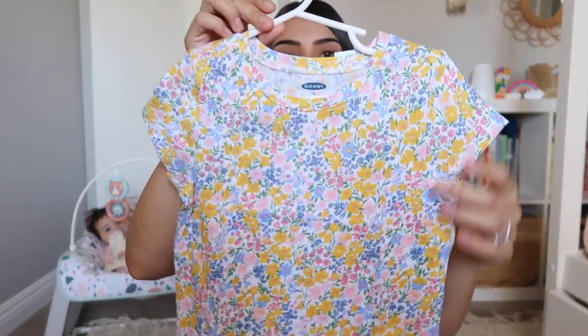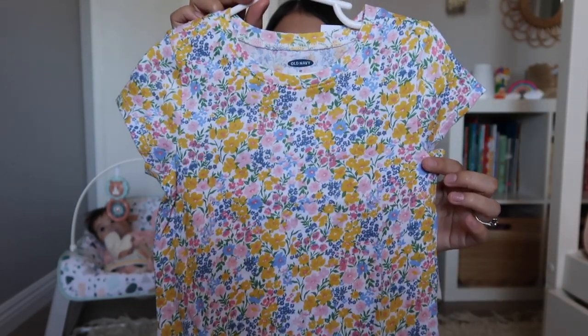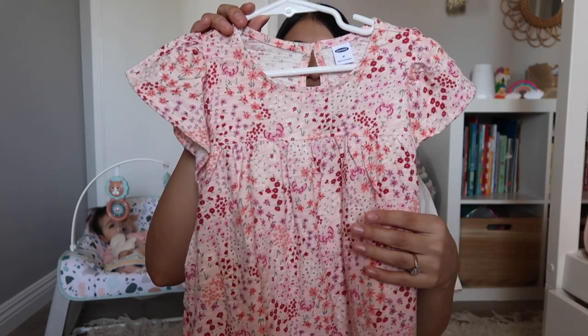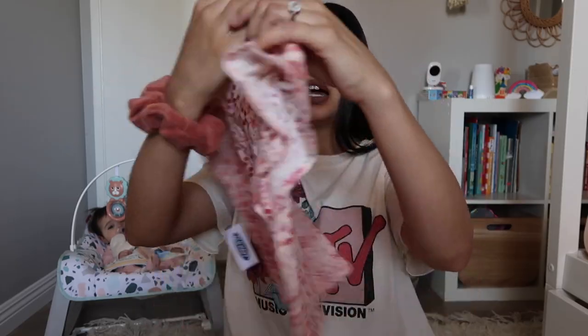Old Navy had a ton of floral print — that was like their main vibe for this year, so you'll see a lot of floral print in this haul. Another floral tee that just screams Easter vibes to me because it's so bright and colorful. Another floral tee but a little different — it has flutter sleeves, is more flowy rather than a fitted tee, and in the back it has a little button.